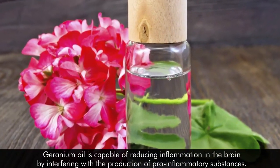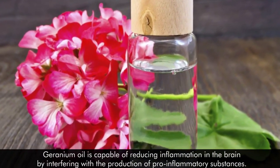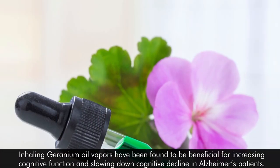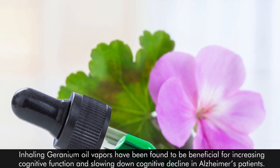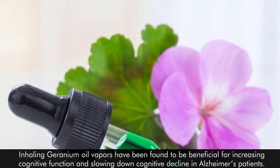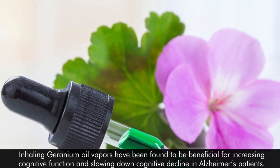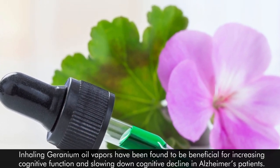Geranium oil is capable of reducing inflammation in the brain by interfering with the production of pro-inflammatory substances. Inhaling geranium oil vapors has been found to be beneficial for increasing cognitive function and slowing down cognitive decline in Alzheimer's patients.